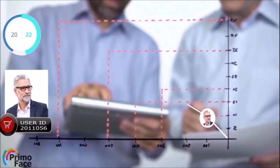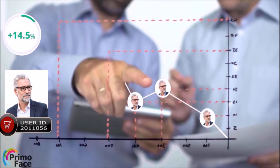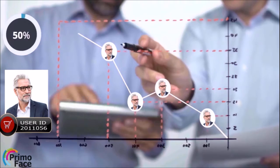Customer data analytics has never been this advanced. With PrimoFace, retailers can easily analyze sales performance, all the way down to an individual customer's basket.